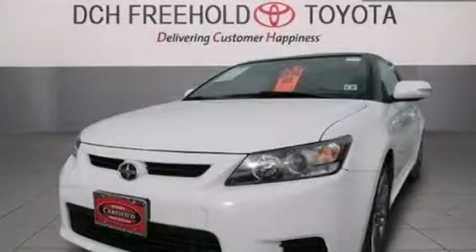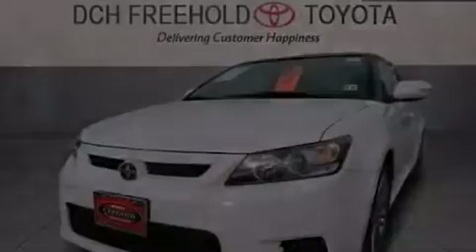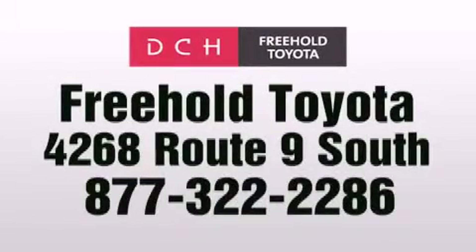Call now to find out how you can own this breathtaking automobile. DCH Freehold Toyota is located at 4268 Route 9 South in Freehold.